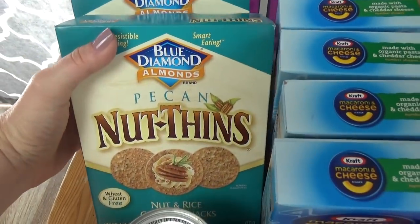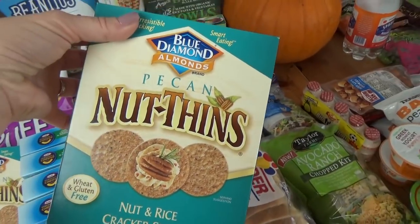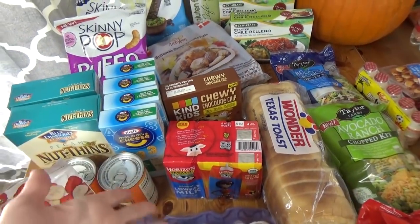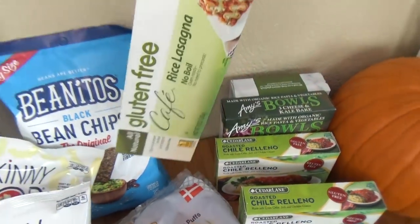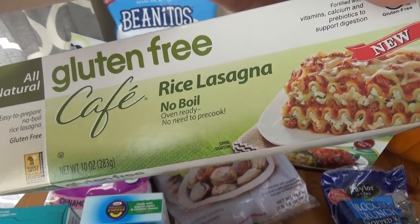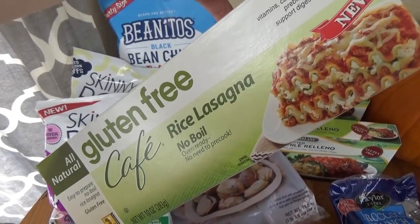I also picked up two boxes of these nut thins. You'll notice a lot of gluten-free items on this table today, because if you don't already know, my husband does have celiac disease, so I like to buy some gluten-free items specifically for him. And speaking of gluten-free items, back over here I found some gluten-free rice lasagna noodles. Lasagna noodles are really hard to find gluten-free, so I'm hoping that these will be good. If they are, I'll probably go back and buy some more.